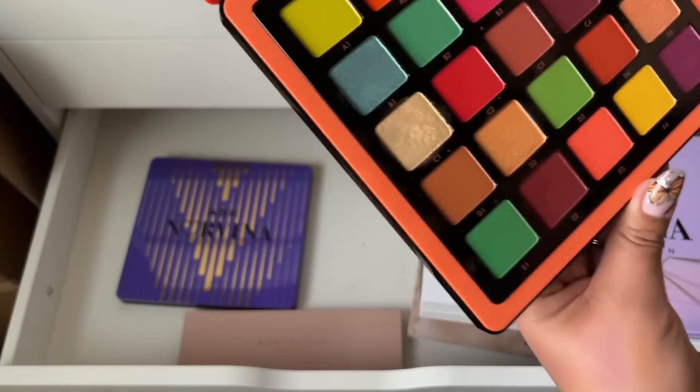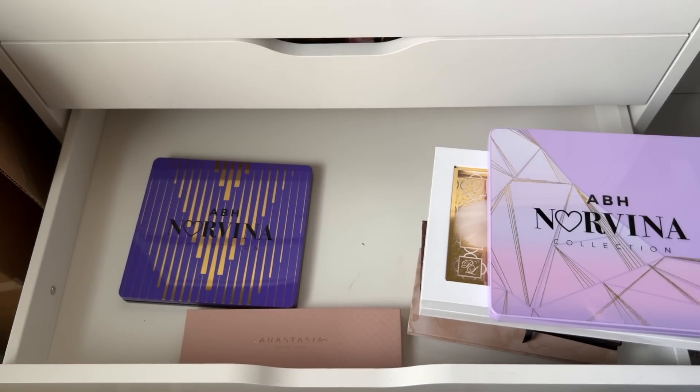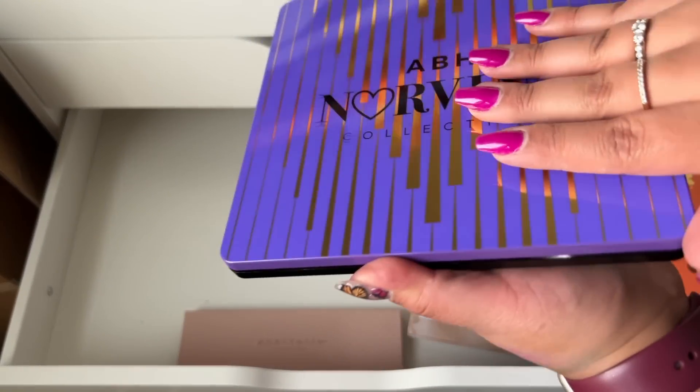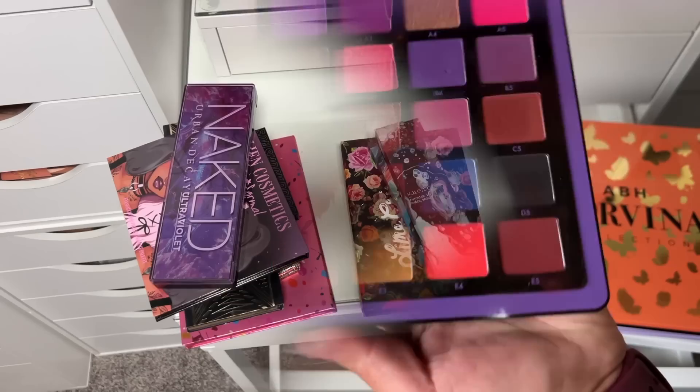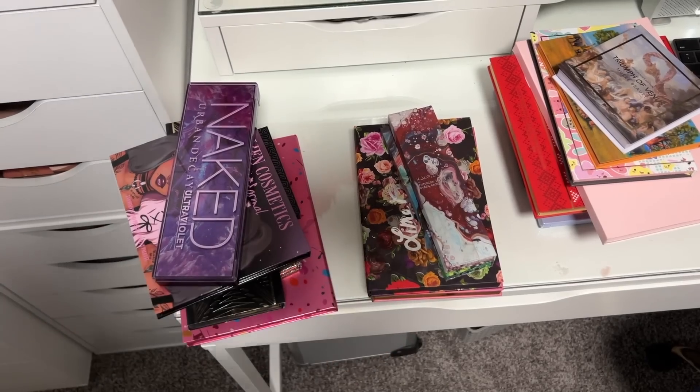ABH Norvina Volume 3 — I might put this in my freelance kit eventually, I think it might be good for that. And then Volume 1 is beautiful. Okay we're now in the maybe pile, trying to organize — girl, you can organize later.